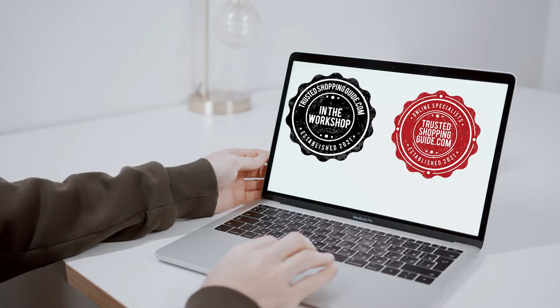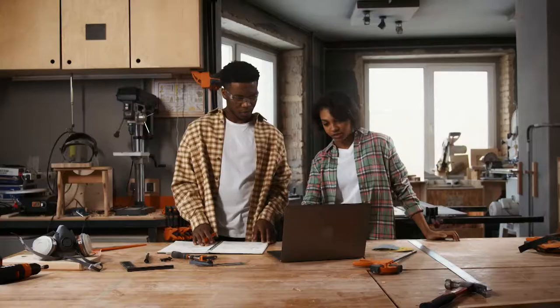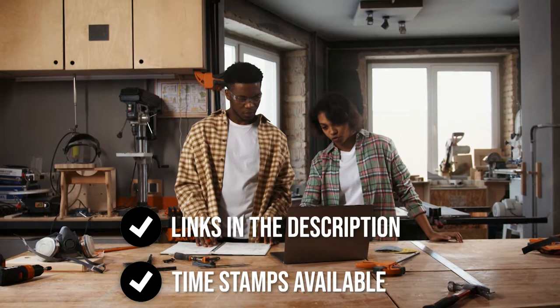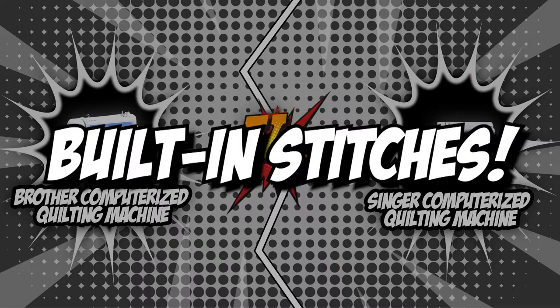If you are interested in other computerized quilting machines that we have reviewed, do check out our Computerized Quilting Machine review video linked below. If you want direct links to the products themselves, all these links are also listed below. So without further ado, let's start the brand wars.